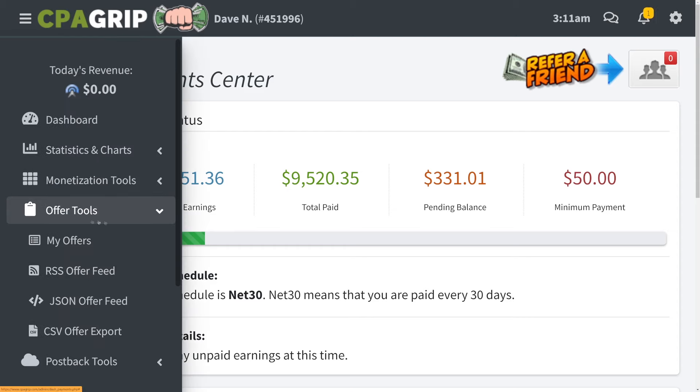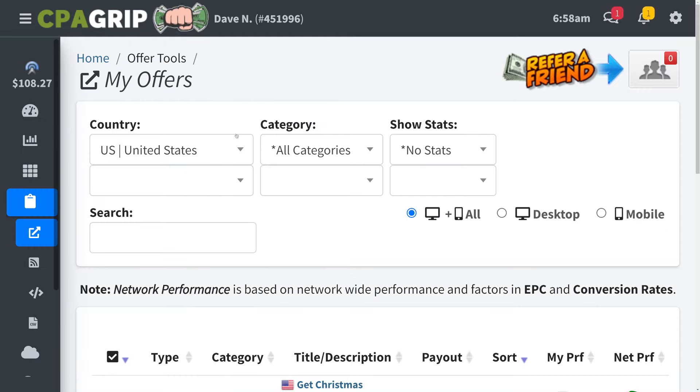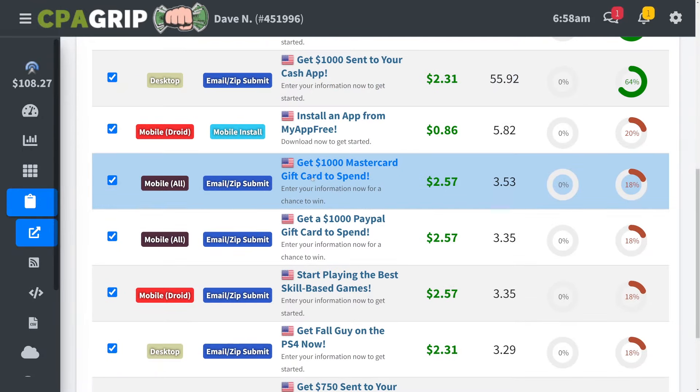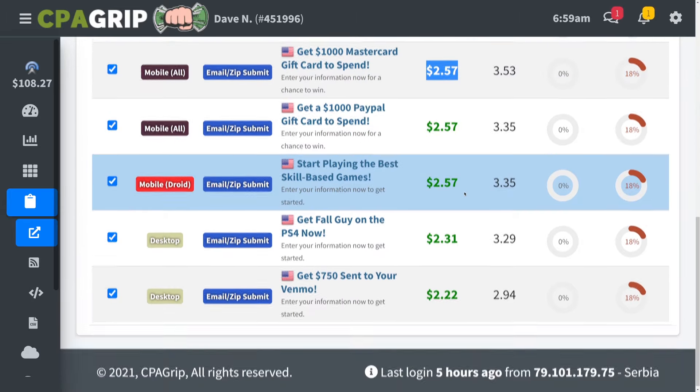You want to create an account on CPAGrip.com — it's absolutely free. On the left-hand side, click on Offer Tools and go to My Offers. Once you're there, you can browse all these different offers that will pay you different amounts of money. For example, if you promote this offer right here, people just need to enter their email address and you will get paid $2.57 per email collected. A hundred emails means $257; a thousand emails means over $2,500.